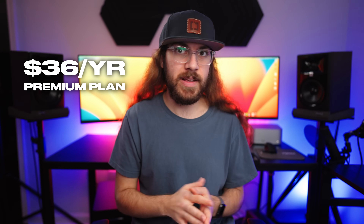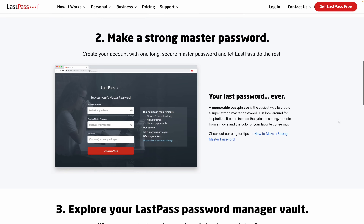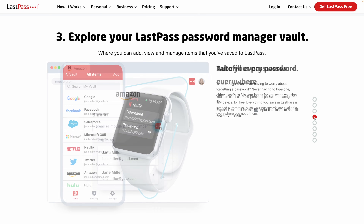They do have a premium plan for $36 a year, which is priced competitively with paid plans of other password managers. You have all the basics every password manager needs — you can store logins, credit cards, personal information, secure notes, anything you need to safely store in your vault. But there's a lot about LastPass that bothers me.